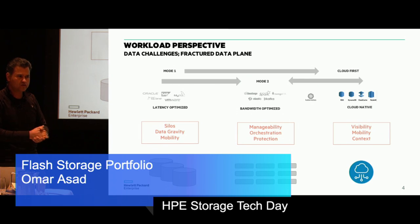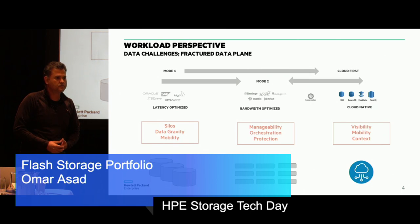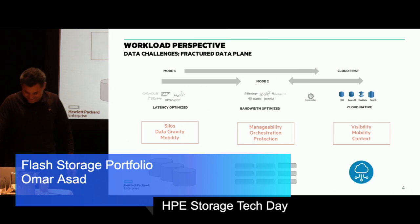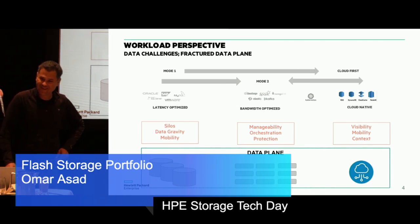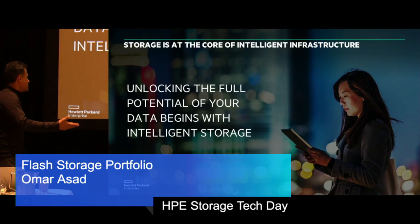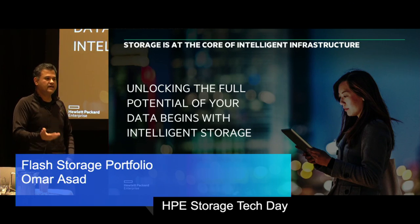These are the fundamental problem statements that we will try to solve over the next three years, which sets our vision, strategy, and execution mode. The theme you will see echo again and again is intelligent storage. Intelligent storage, in our opinion, has three fundamental capabilities.